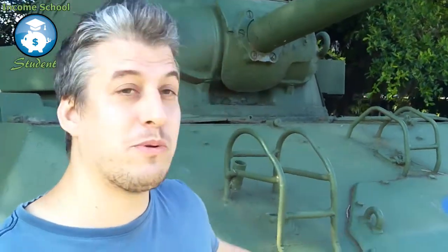Hi, my name's Phil. I'm an Income School student. Today we're going to be talking about how you can beat out the competition with your posts. Of course, you need to know the battlefield and you need to bring the right equipment with you.